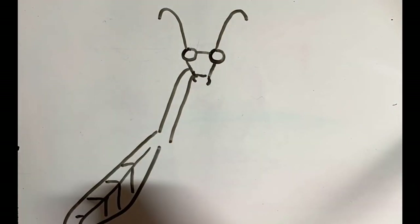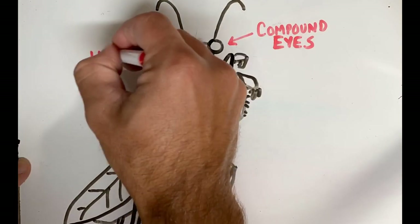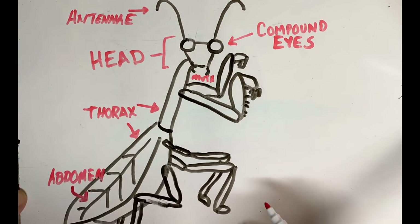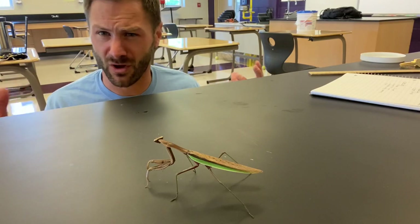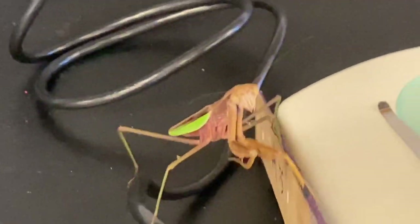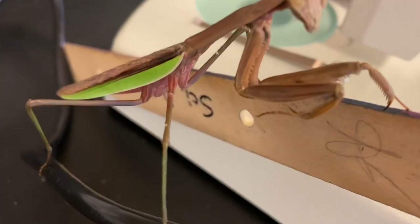Praying mantises are really unique looking insects in that he's looking at me right now with these very large, bulging eyes, triangular head, and then as we follow that down, there's kind of a flexible neck and then an elongated body. Out from that, we see six legs. What's unique about a praying mantis is that they have these really large forelegs, which give the mantis the ability to be the voracious predator that it is — reaching out, grabbing things, pulling food to the mouth, trapping and bringing its prey to their doom.